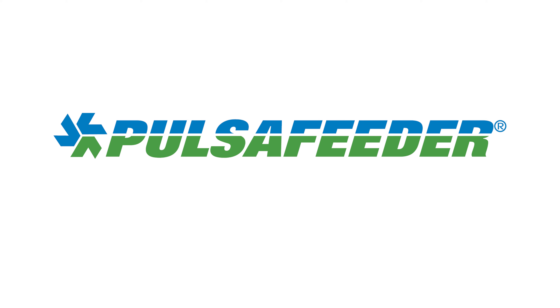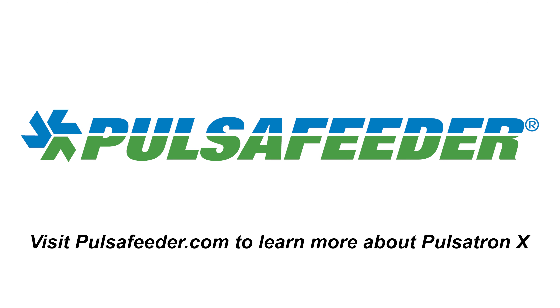To learn more about Pulsatron X, visit Pulsafeeder.com and contact a local sales contact today.